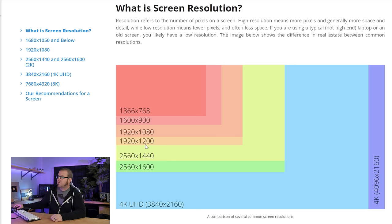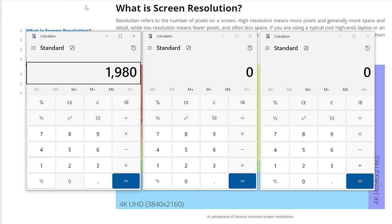So here's an example of some common resolutions right now: 1920x1080; 2560x1440, sometimes referred to as 2K; and then of course 4K — 3840x2160. But note that these are not just resolutions, they're actually math problems. So if you bring up a calculator: 1920x1080 gives us a little over 2 million pixels.